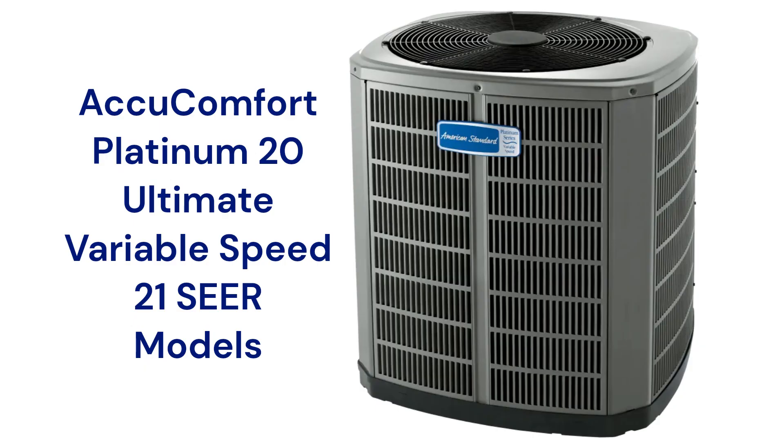The AccuComfort Platinum 20 units have a 21.5 SEER rating and are very quiet, blending into the background and not noticed when operating at slow speeds. They feature communicating ability where the AC unit uses Bluetooth to communicate with other HVAC system components. If you opt in through the American Standard Home app, you can have your system data remotely monitored for even the slightest system changes, which can detect problems before they actually start. This feature has been around in commercial systems for many years but is now being applied to residential systems, though it can be a vulnerability in terms of your home network security.